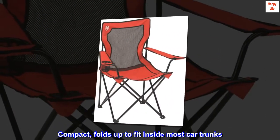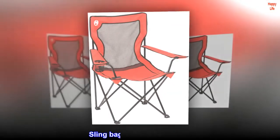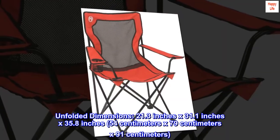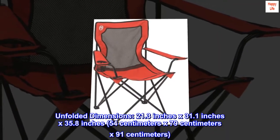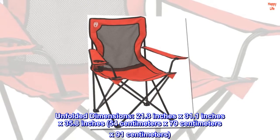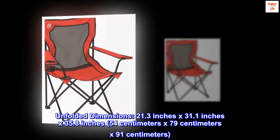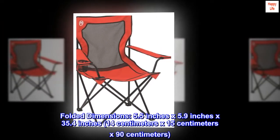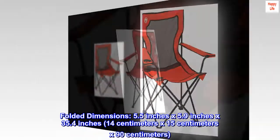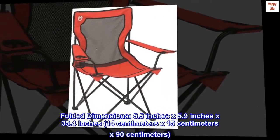Compact, folds up to fit inside most car trunks. Sling bag for easy portability. Unfolded dimensions: 21.3 inches by 31.1 inches by 35.8 inches — 54 centimetres by 79 centimetres by 91 centimetres. Folded dimensions: 5.5 inches by 5.9 inches by 35.4 inches — 14 centimetres by 15 centimetres by 90 centimetres.